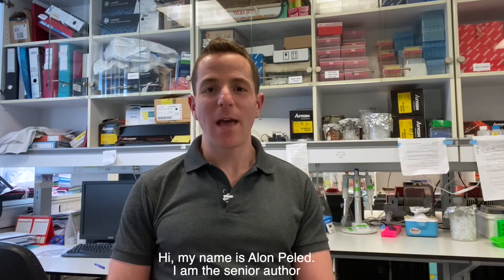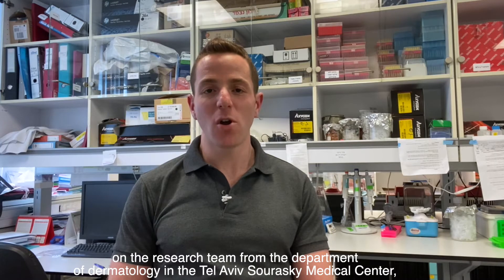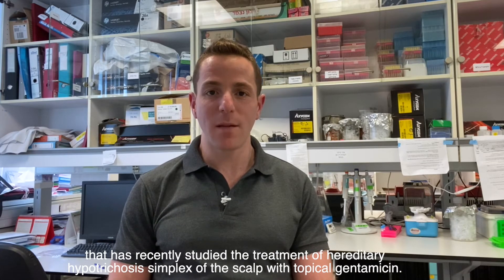Hi, my name is Elan Pellet. I'm the senior author on the research team from the Department of Dermatology in the Tel Aviv-Sourasky Medical Center that had recently studied the treatment of hereditary hypothecosis simplex of the scalp with topical gentamicin.